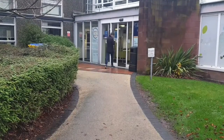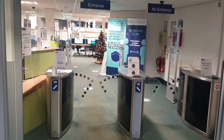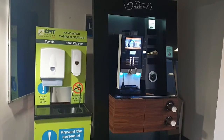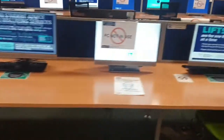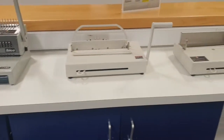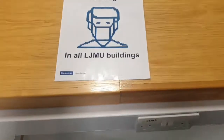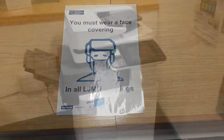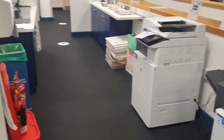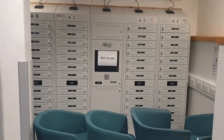Here in the library, you can grab a coffee, access the library computers, not to mention all the library equipment — from printers of all types, easy to use, just scan your card — as well as laptops you can rent out.